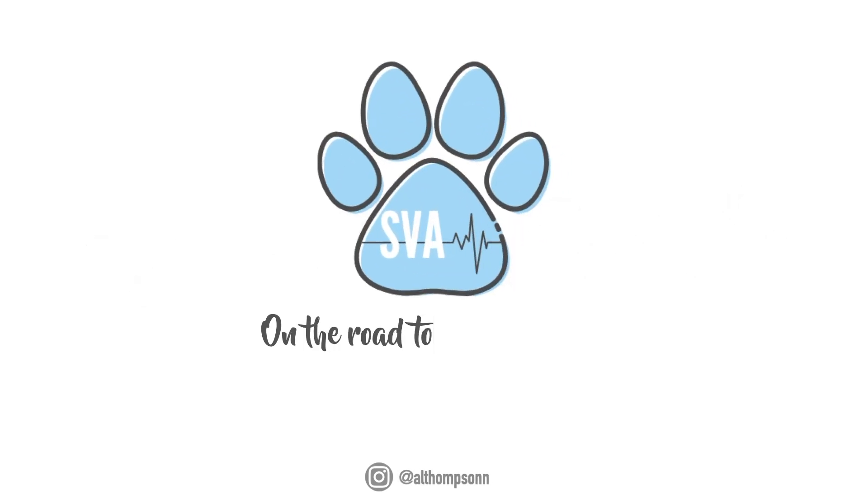Hey everyone, welcome to the video. My name is Amanda. I'm a second year vet student and today we're going to be talking about my top 10 vet school essentials. One of the things that I get asked all the time is what are the essentials to have if you're a vet student or if you're starting vet school.